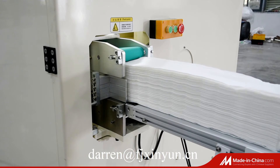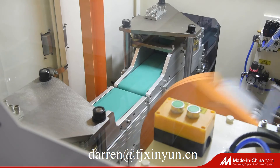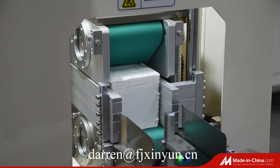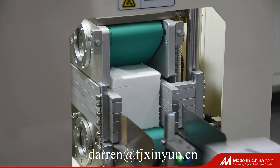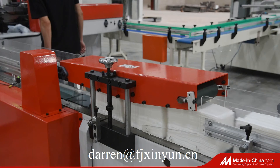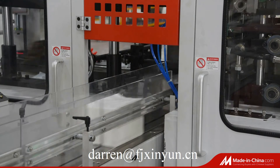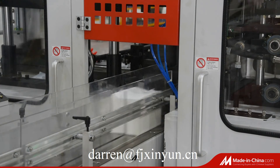A lot of customers buy this production line because it's easy to make a profit. Fujian Xinyun Machinery Development Company can customize all kinds of tissue paper making machine production lines by the customer's request. Good quality with good price of machines. Welcome to contact us to get more information.